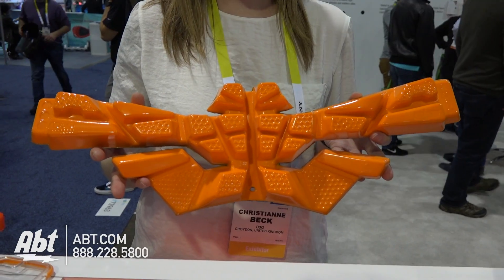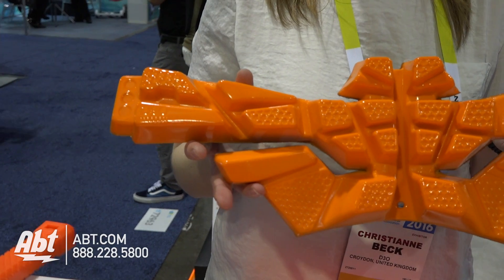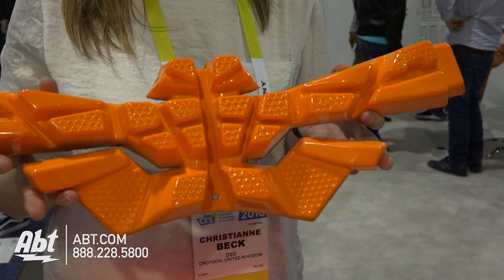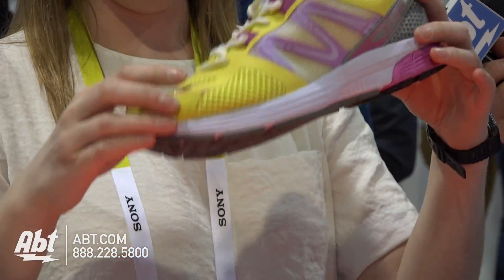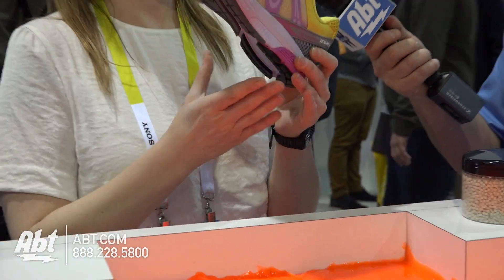D3O works across many different sectors. We work in the motorcycle industry, in impact sports like snowboarding and American football, and in footwear as well. This shoe has a D3O midsole injection molded insole for running to help reduce injury up through your foot. We also make products for the military, and for the industrial workwear industry for top-of-hand protection, knee pads, and all sorts.